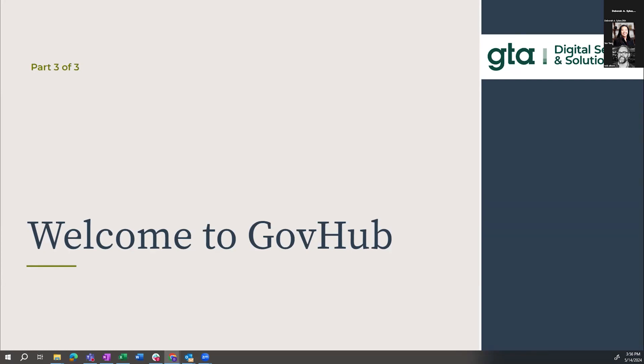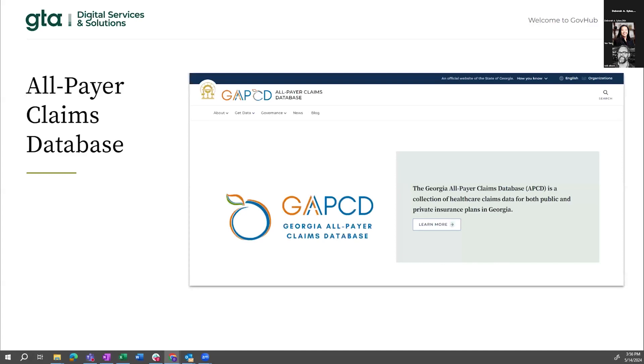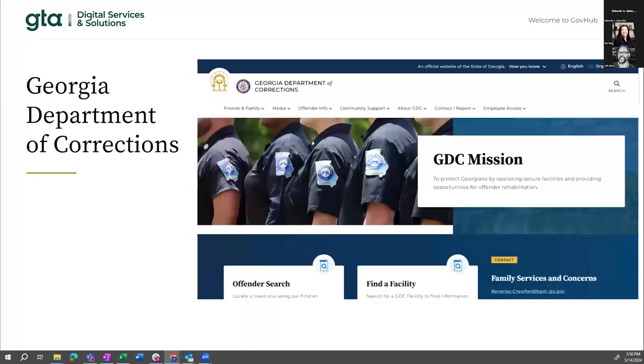We want to welcome a couple of folks to the GovHub family. First, we welcome the All-Payer Claims Database — we're super excited to have them as such an important tool for the constituency. We also welcome the Georgia Department of Corrections. When they joined, their site immediately became one of our most highly trafficked sites on GovHub. They had a huge overhaul on how they present their content, and the site is very friendly, inviting, and well-maintained.